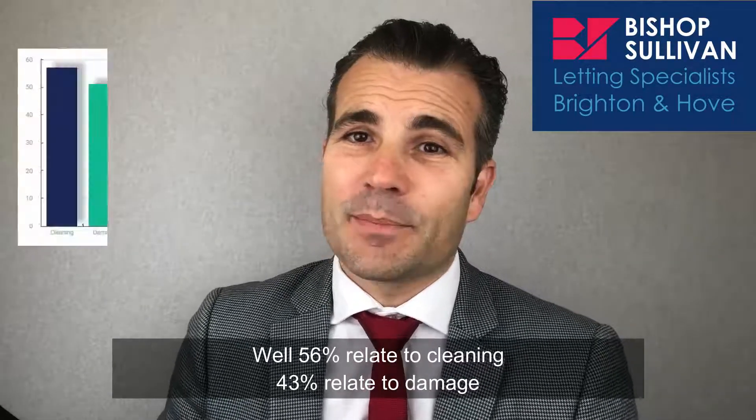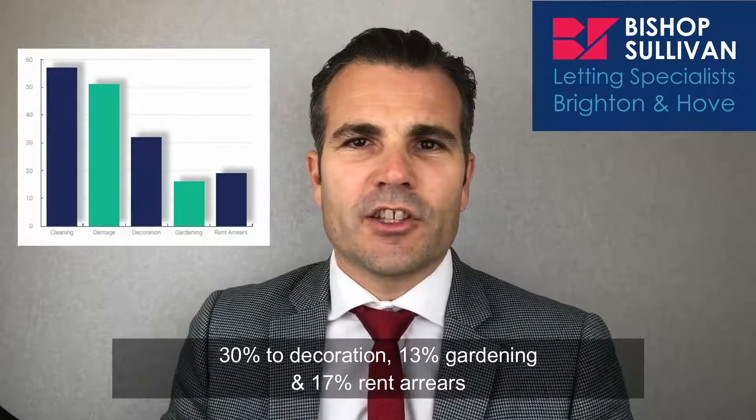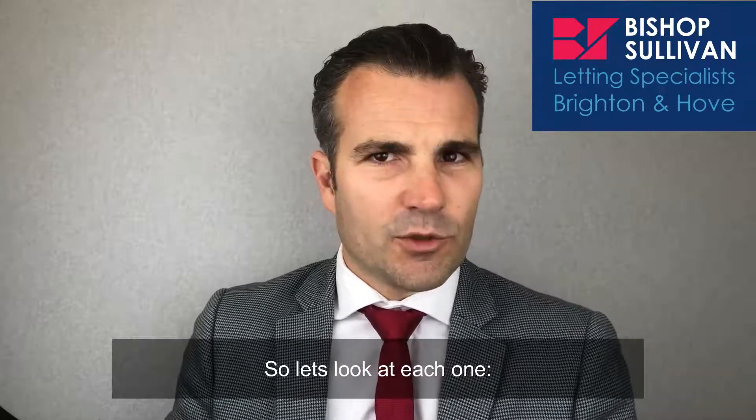So what are the disputes about? Well, 56% relate to cleaning, 43% relate to damage, 30% to decoration, 13% gardening, and 17% rent arrears. So let's look at each one.